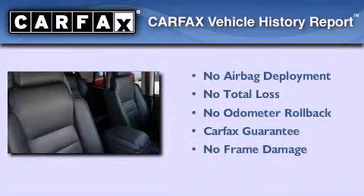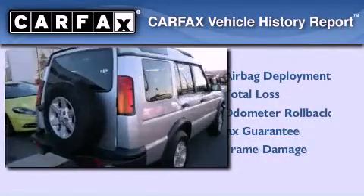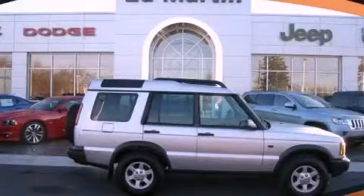Not to mention that this Land Rover qualifies for the Carfax buy-back guarantee. This vehicle won't last long at this price. Call and arrange a test drive now.